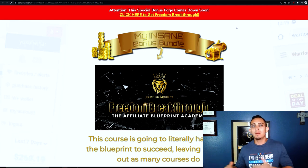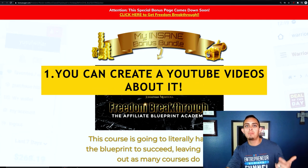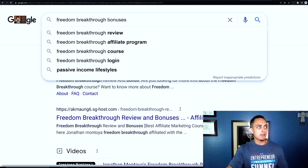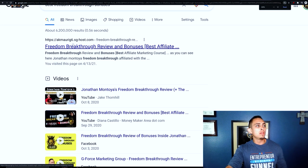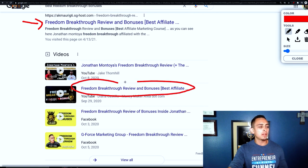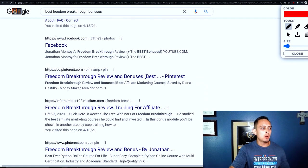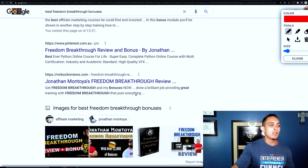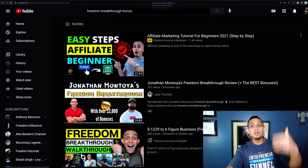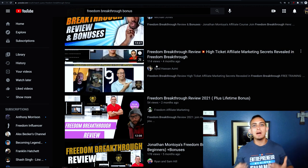So how do we get people to actually see our bonuses? Simple — you can either create YouTube videos about it or create a blog. When people go to Google and type in something like 'best freedom breakthrough bonuses,' all these review sites and videos pop up. You can see freedom breakthrough review pages ranking there — that's why you want to create these pages. You can also go on YouTube where people are searching 'freedom breakthrough bonus' and see all the videos. Create a video about it, create a blog, and that's how you get people to buy.